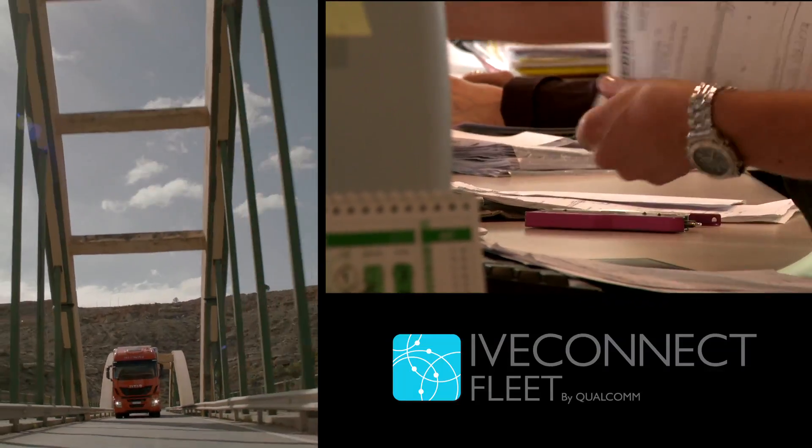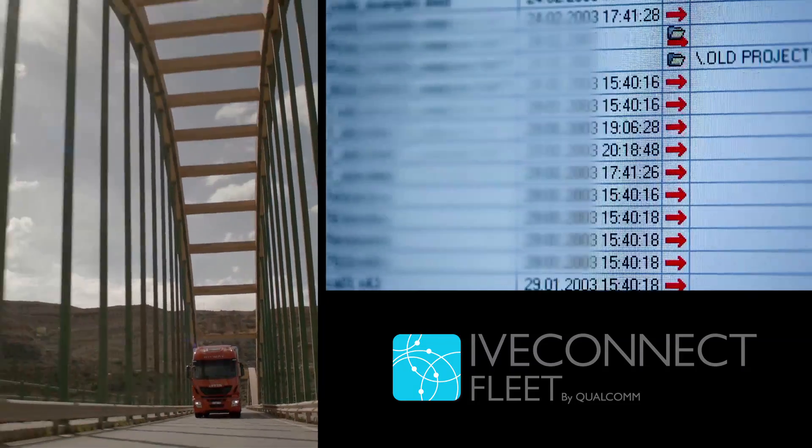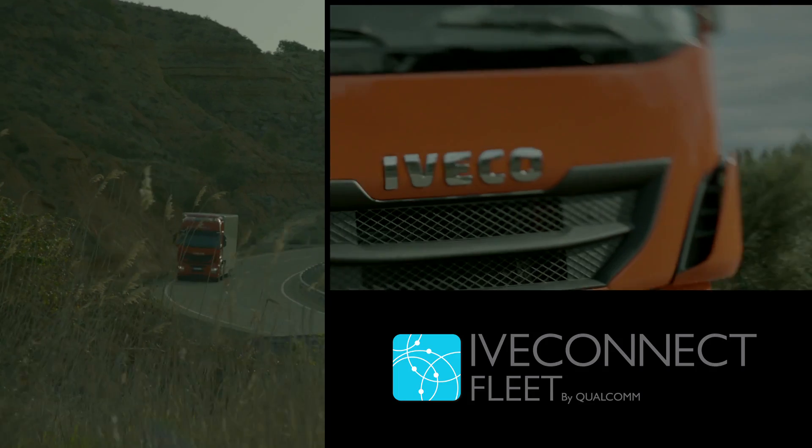IVECONNECT fleet also allows automatic management of legal requirements relating to the downloading and handling of tachograph and driver card data.